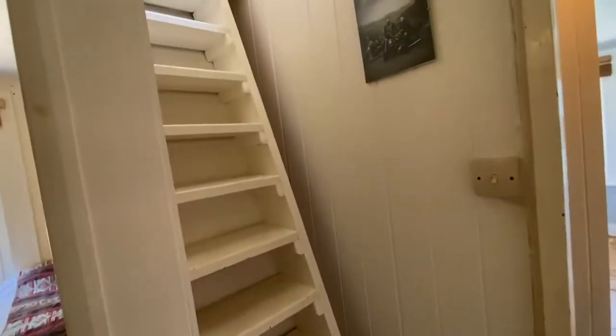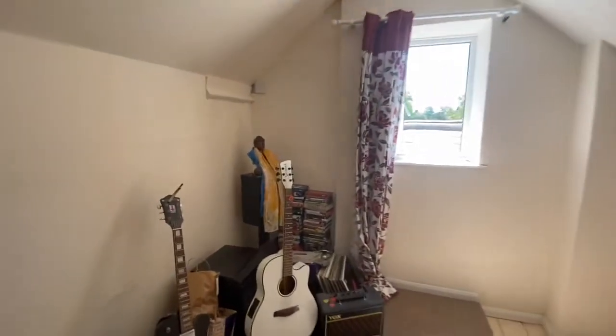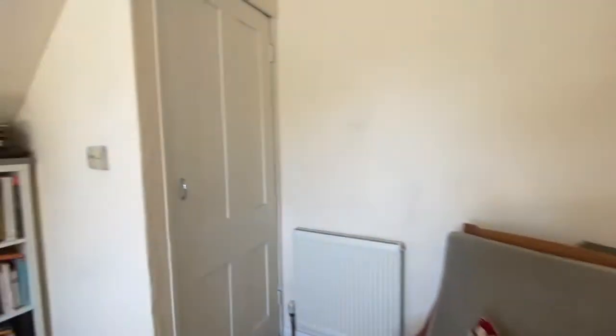Let's take a look at the loft room. So here we are up in the loft room — ideal as an extra room or for storage. We've got a built-in eaves cupboard storage there.